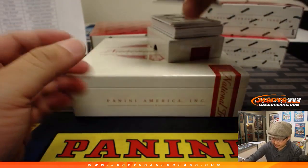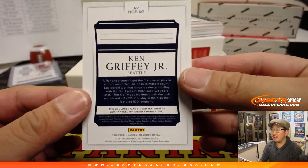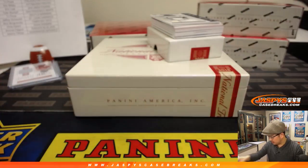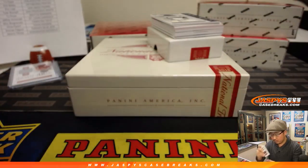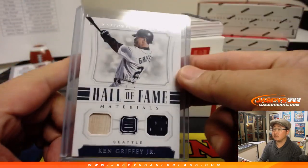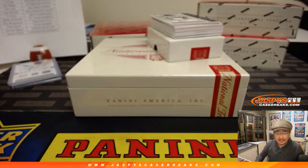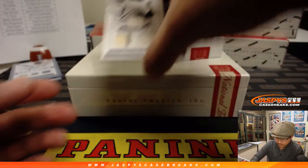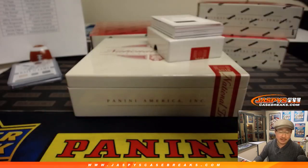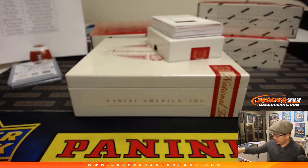Next up, Hall of Fame materials — nice Ken Griffey Jr., piece of his lumber and jersey, both game used. Nice one for the Mariners, that'll go to TJ Poyer. Nice Harmon Killebrew for the Twins, century materials, nice triple relic, 37 out of 49 — Steve Locke with the Twins.